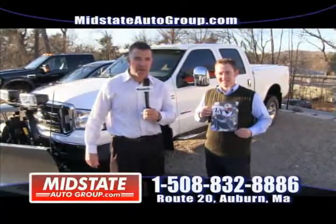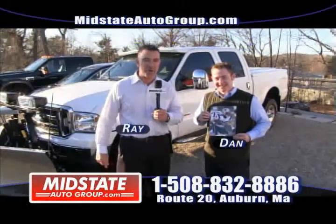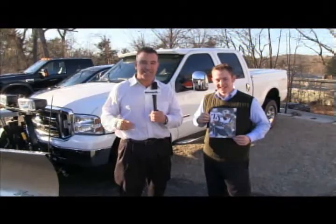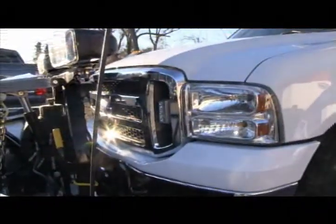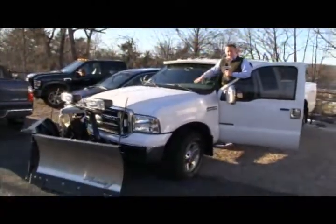Hey folks, I'm Ray Butler. Dan McNulty. Here at Mid-State Auto Group in Auburn, located right on Route 20, right off the Pike and 290. Easy to get to. Just want to show you real quick what vehicles we get down here at Mid-State. Don't forget, you've got to come check them out — if you don't act fast enough, they sell just like that. Sold already.